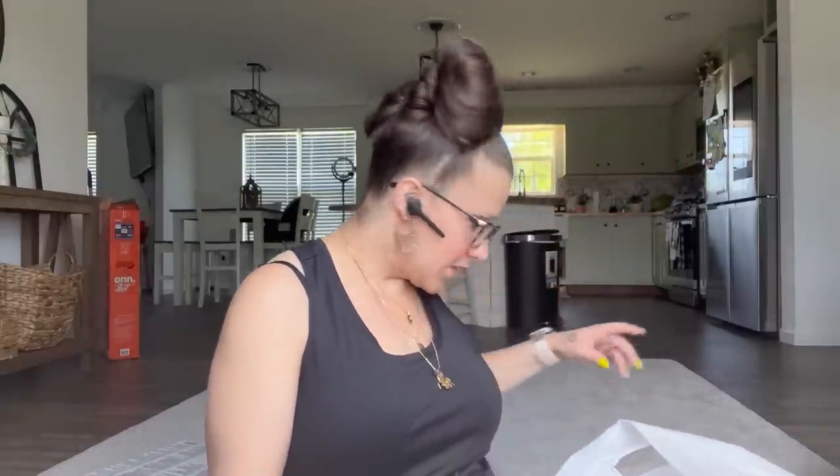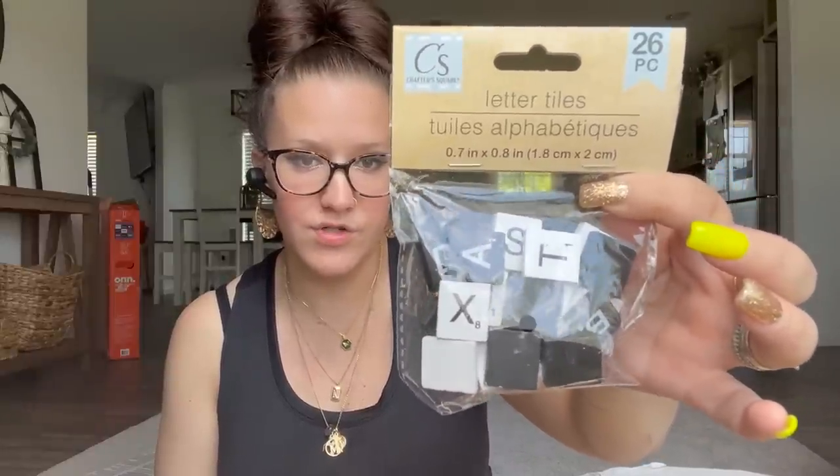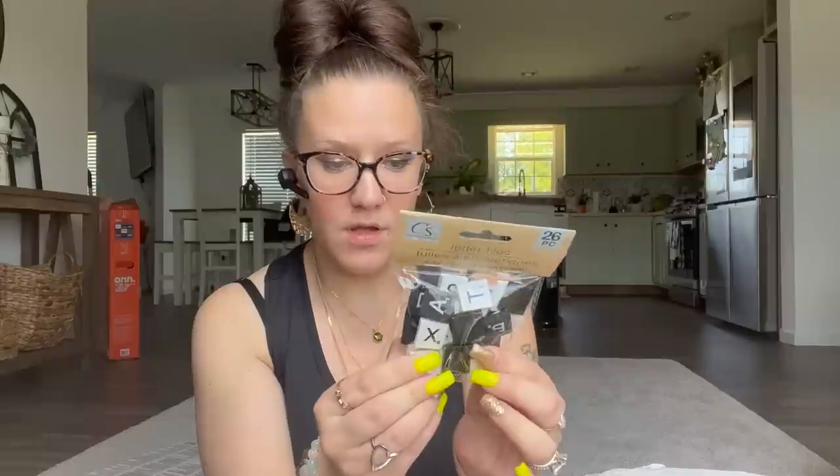The next items I picked up — I have never seen them before — I found the natural wood as well as black and white letter tiles, like for Scrabble. You know how everybody uses these all the time? Well, now Dollar Tree has them. I picked up one pack of those. I probably should have picked up more packs because you can't spell many words with just 26 letters from the alphabet. I'll probably personally never use the black and white ones, but you never know.